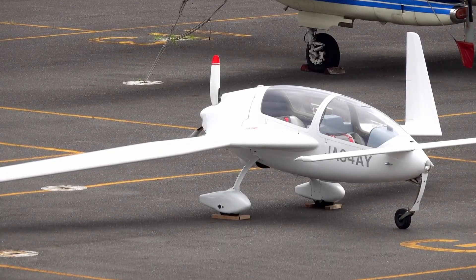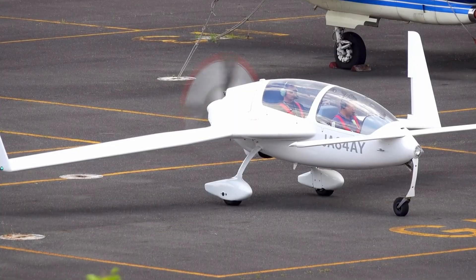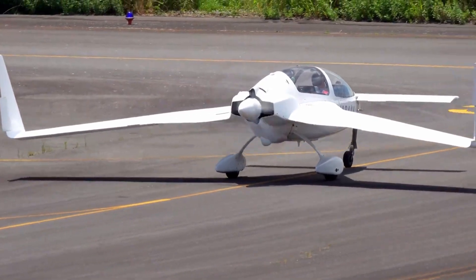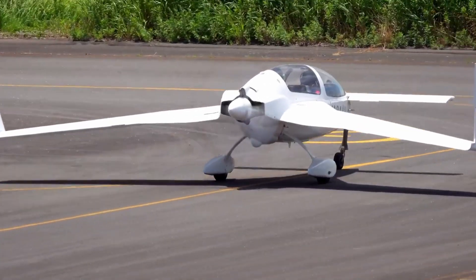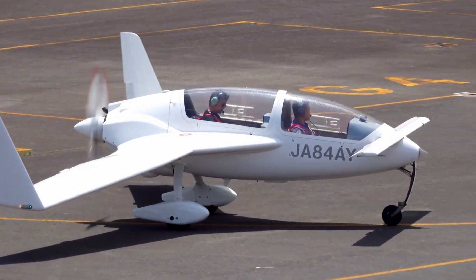Certified in 1983 as the world's first composite canard aircraft, the Speed Canard quickly earned praise for its quiet performance, agile handling, and remarkably clean aerodynamics. To fly it is to experience a rare fusion of engineering precision and artistic expression — a machine that feels as graceful as it is innovative.